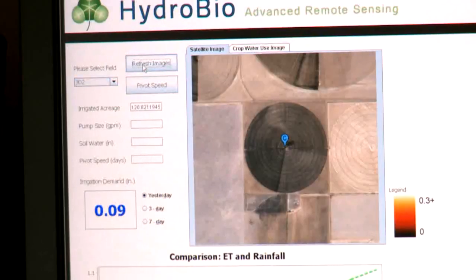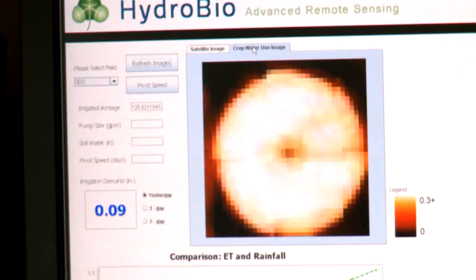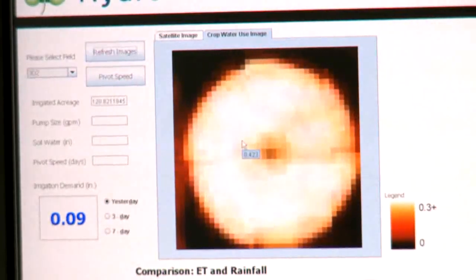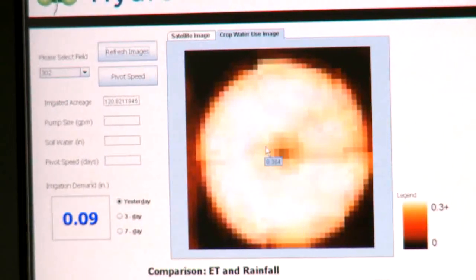What we'll load is several pieces of information, the first of which is a satellite image to show the grower where, relative to other things, his field is — like a Google Maps image, just a static image of what's going on. The next tab over is the crop water use image. If you click on it, you see an actual pixelated image of what the water use looks like. If you drag your mouse across the screen, a tool tip will pop up showing the crop water use of that pixel.